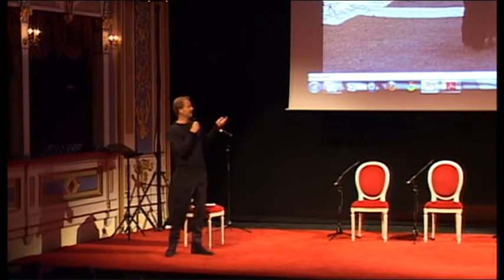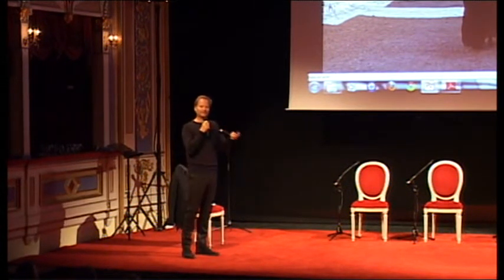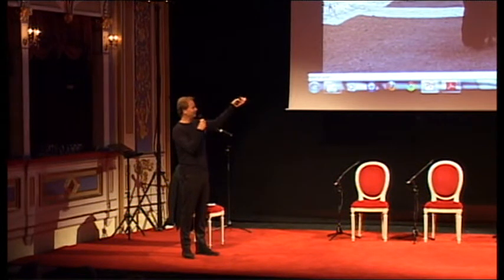And I showed the picture, said like five words, and then he stopped me and said: 'Do you think we pay you thousands and thousands of US dollars to come here and show a picture of a mud village?'